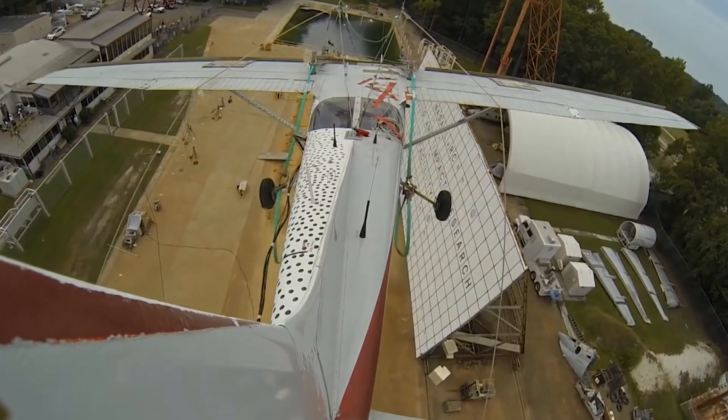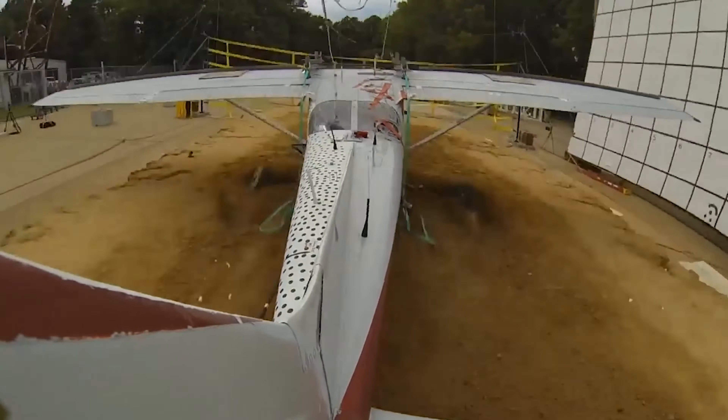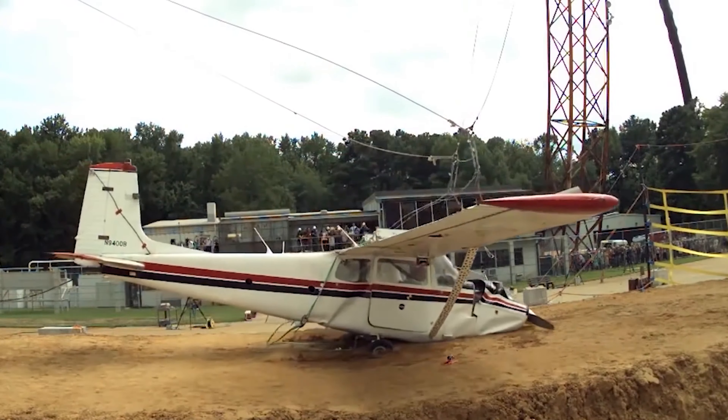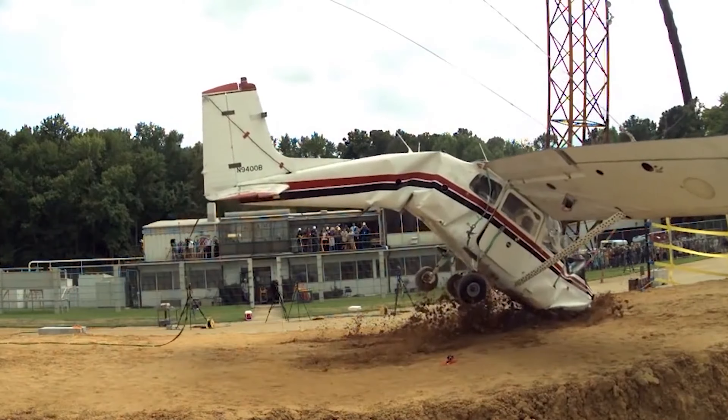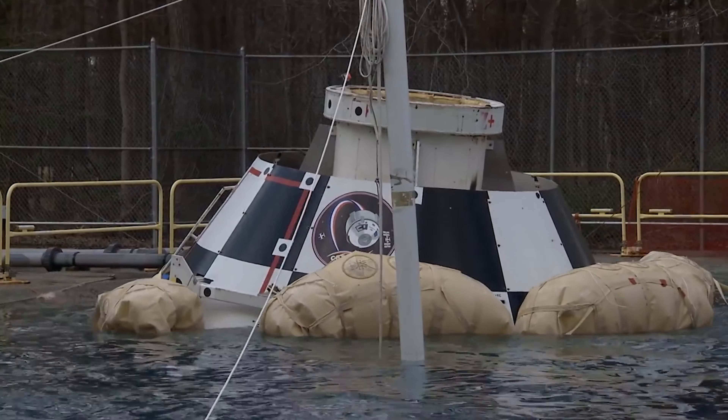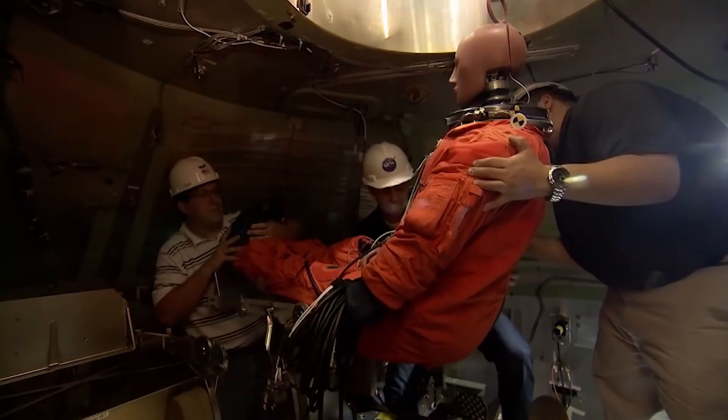However, even more dramatic was the intentionally crashed landing of a civilian Cessna 172 from a height of 30 meters, simulating an accident scenario. Now, how about witnessing the touchdown of this Boeing Starliner? Would you want to be on board for this experience?